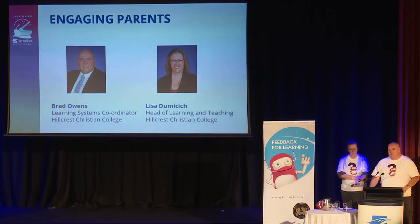I'm Brad Owens, the Learning Systems Coordinator, and this is Lisa, our Head of Learning and Teaching. Crest Education has two schools: Hillcrest Christian College and Rivercrest. Rivercrest is an IB school, whereas Hillcrest follows the traditional Australian curriculum. We're both from Hillcrest, which has about 1,400 students, from ELC up to Year 12.